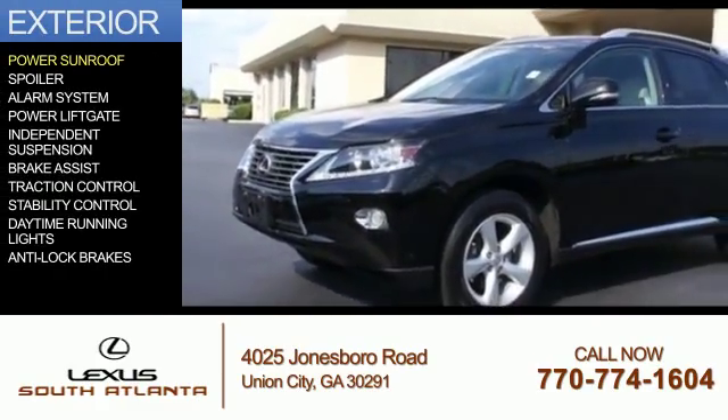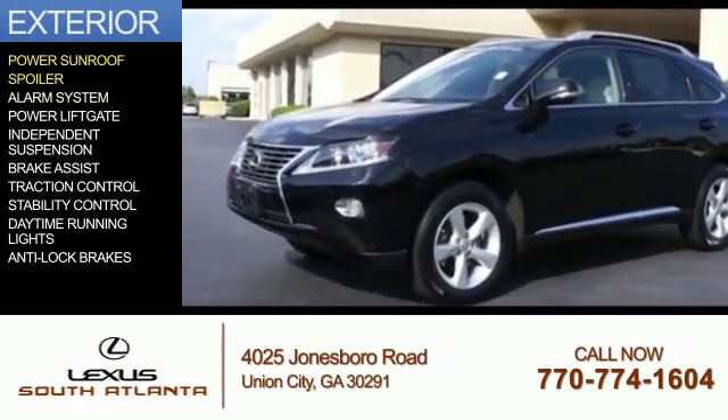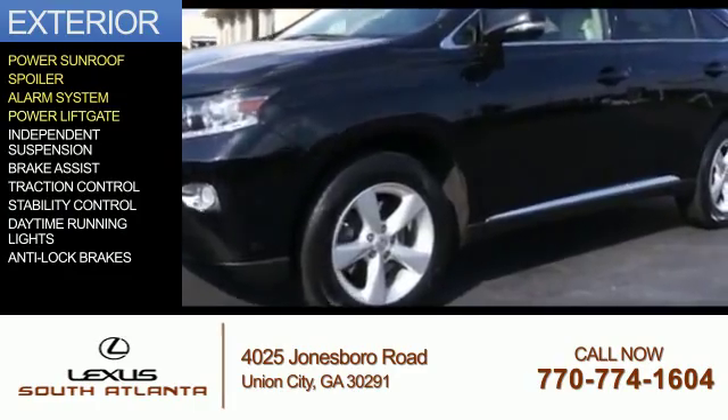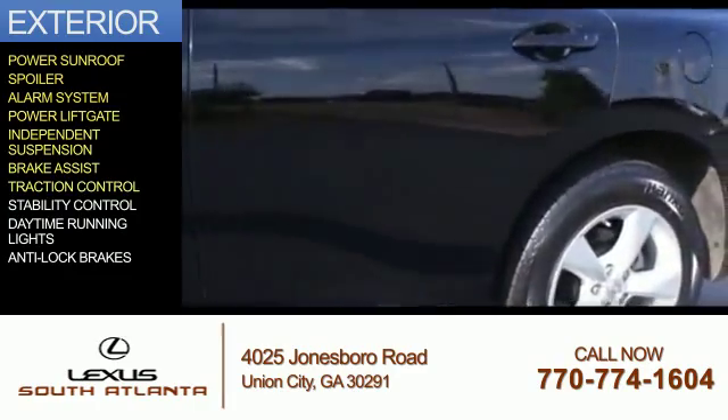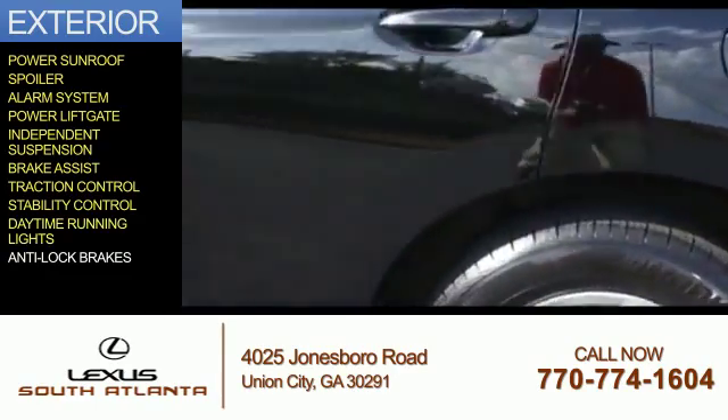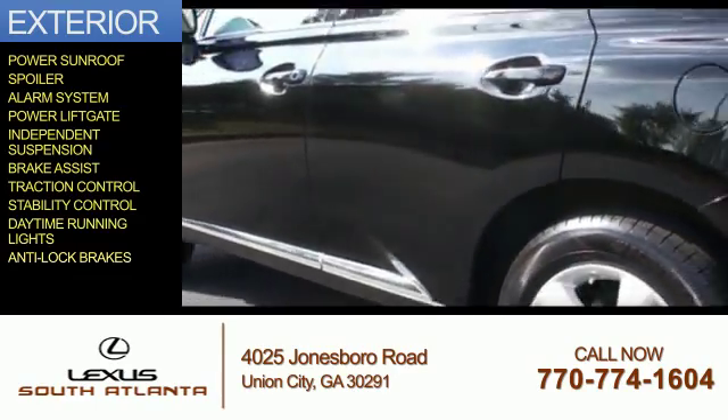The features include a power sunroof, a spoiler, an alarm system, power lift gate, independent suspension, brake assist, traction control, stability control, daytime running lights, and anti-lock brakes.